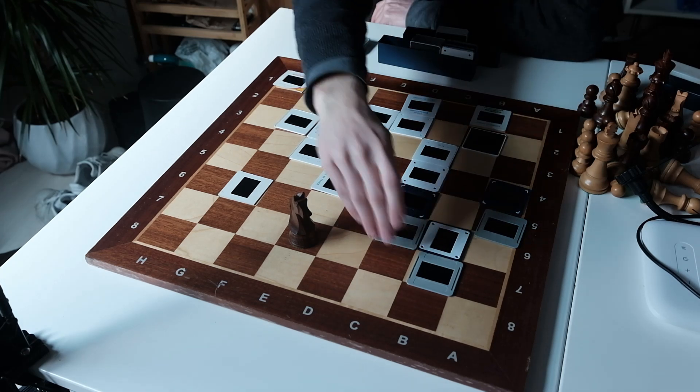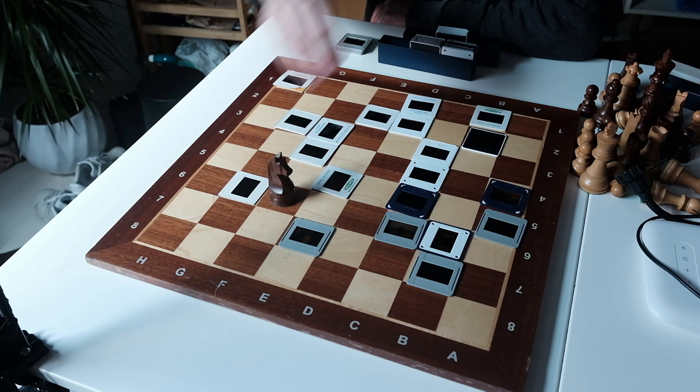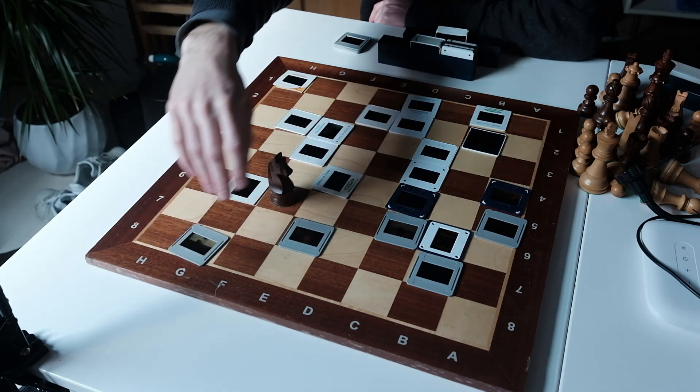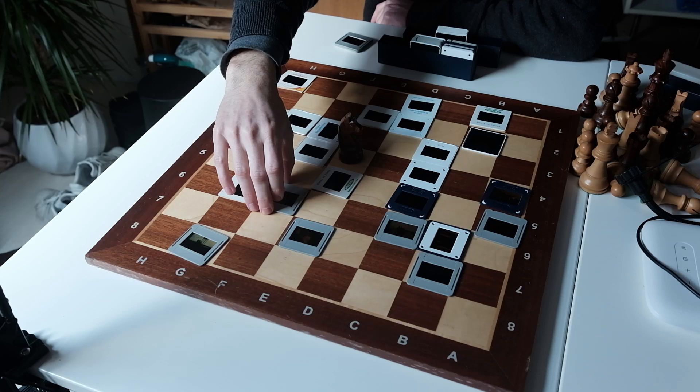And in 2010, Viswanathan Anand made 13 consecutive knight moves in a World Chess Championship game — almost like solving the puzzle mid-match.